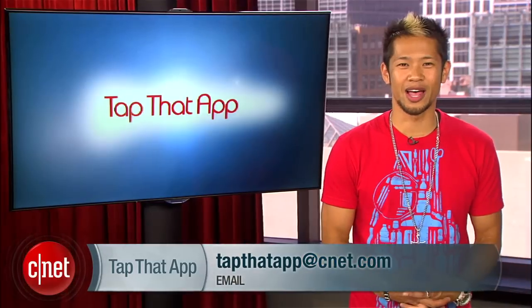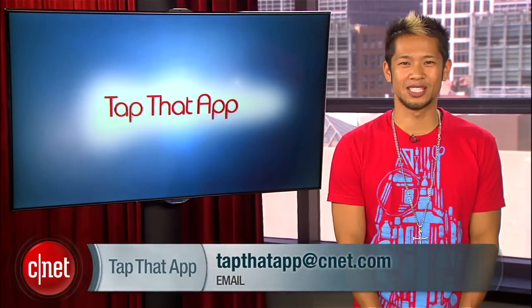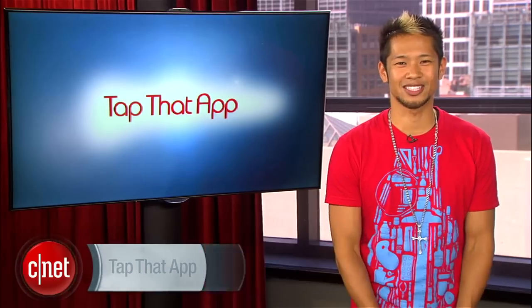If you guys have any other apps you'd like us to tap, send them to tapthatapp@cnet.com. I'm Brian Tong, thanks for watching and we'll see you guys next time.